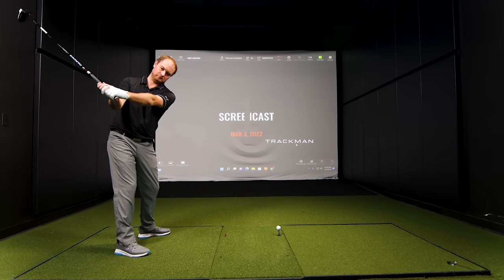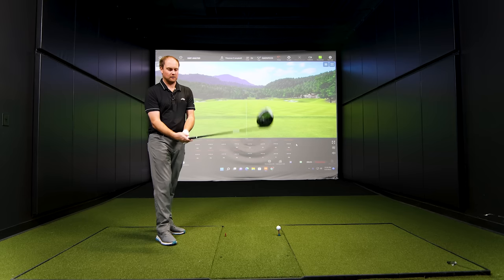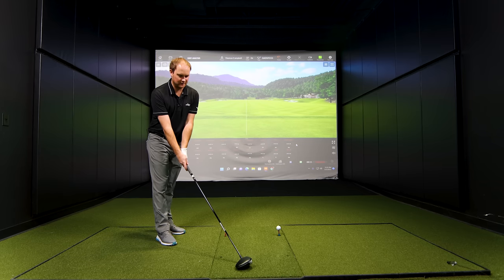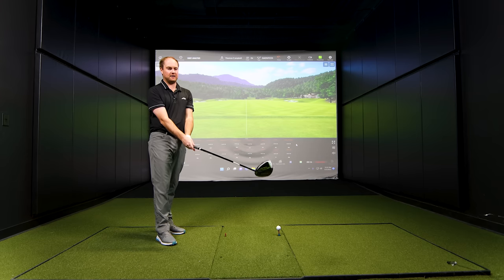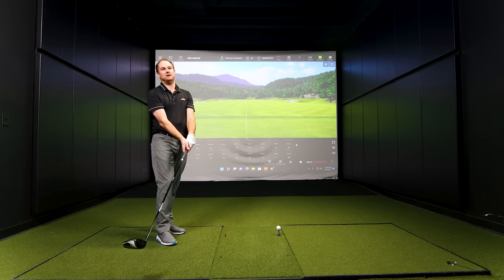We'll hit a few shots with each and see what TrackMan tells us. Thomas, you've got the Rad Speed in your hands — what does that club look like at address? The one thing I like about the Rad Speed and the LTDX is it's not shiny. It's got that nice matte finish on the crown. Very clean looking — looks like a large, relatively forgiving driver, but I know it is the lower spinning head.